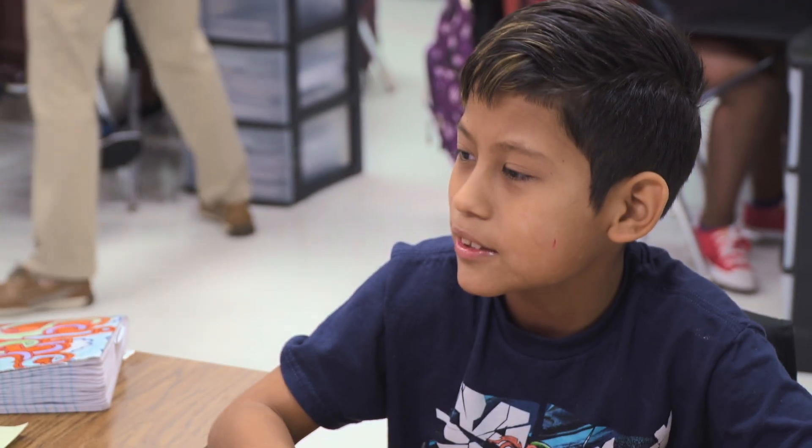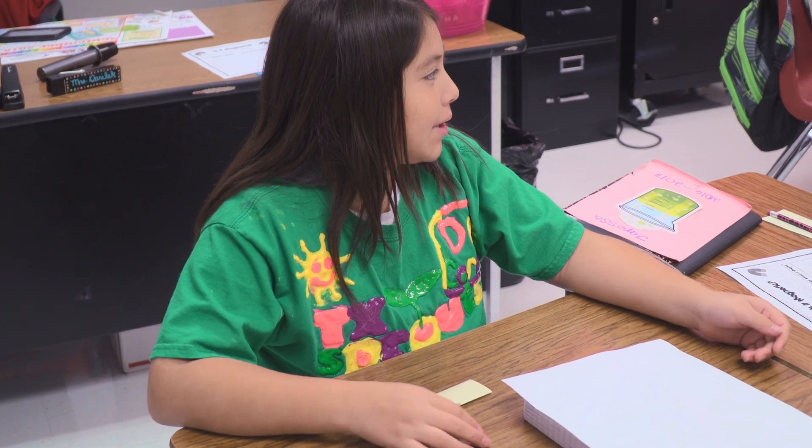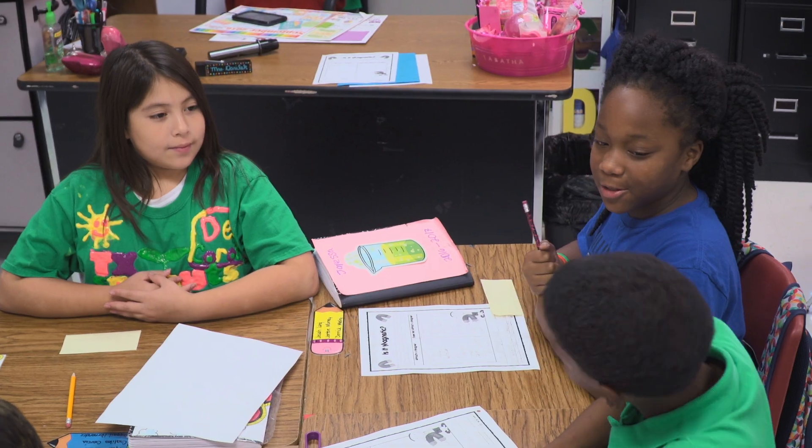Then they have speaking squares that they will share. The first person will put a speaking square in and say 'I chose this word,' and the rest of the people at the neighborhood will have to go around the table and say 'I think you chose this word because' and give their reason — each time putting in their speaking square, and that's the only time they can talk.